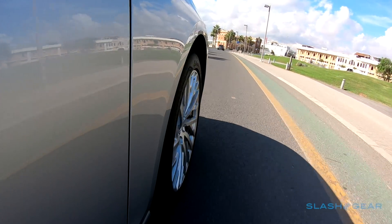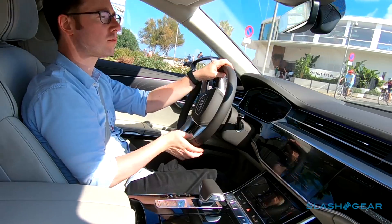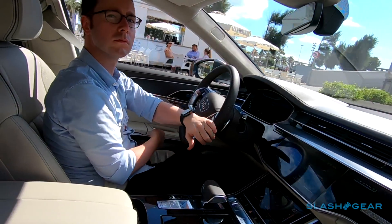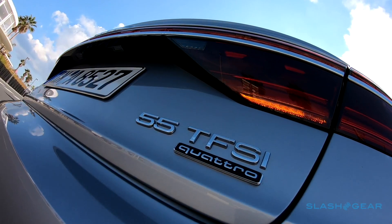It's about as close to chassis witchcraft as you can get. Combined with all-wheel steering — another option — and the A8L is positively nimble. Consider my interest well and truly piqued for the upcoming S8 Sports version.